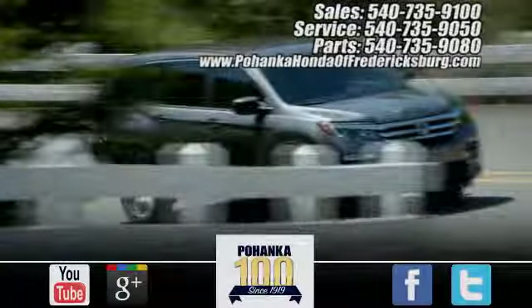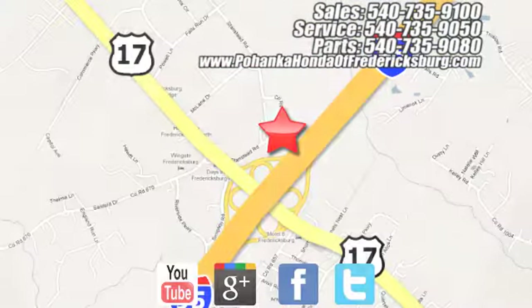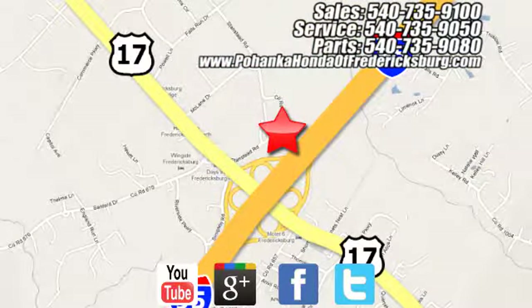Driving is believing. Test drive it today. Pohenka Honda of Fredericksburg is a great place to buy a car. Conveniently located at 60 South Gateway Drive in Fredericksburg.